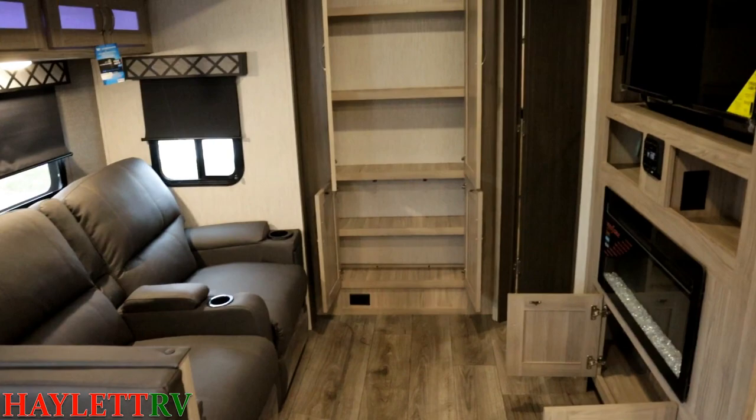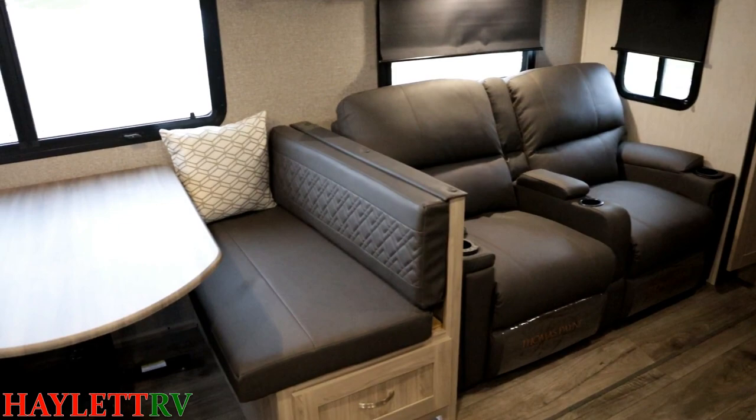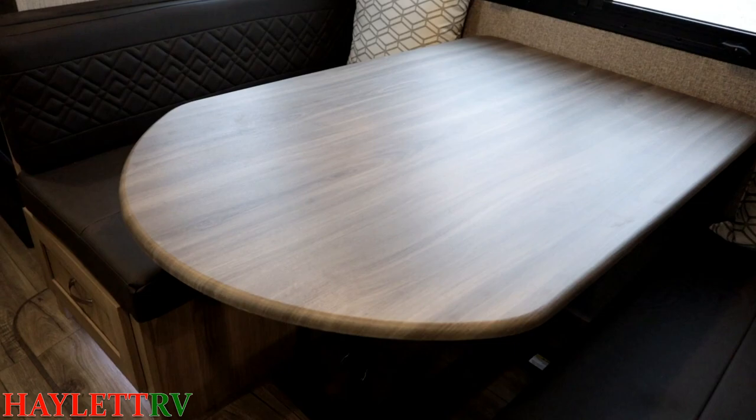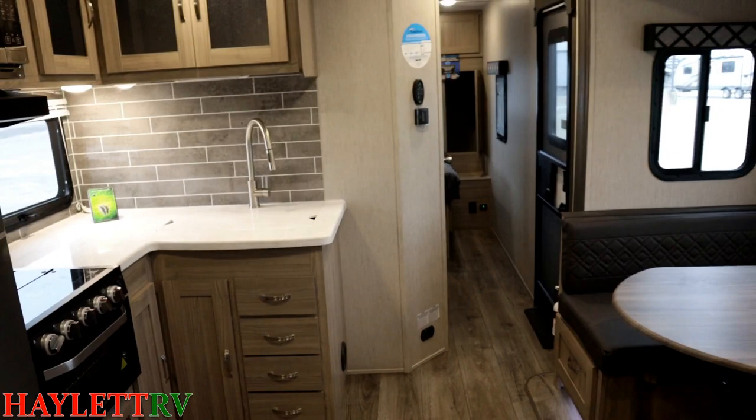Even with long legs, when I'm reclined people can still come and go into that private rear bunk room — second living room, whatever you want to call it. You'll see sealed-edge counters through most of the RV, but when we get into the kitchen you'll actually swap over to solid surface, which is a Liberty Edition specialty feature.